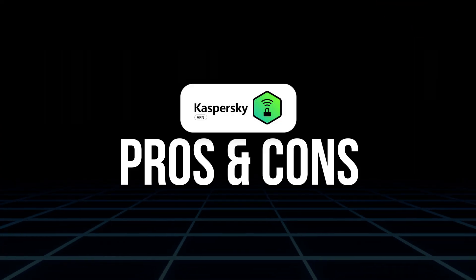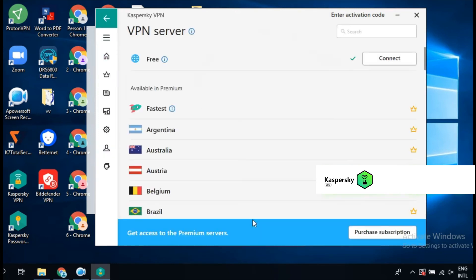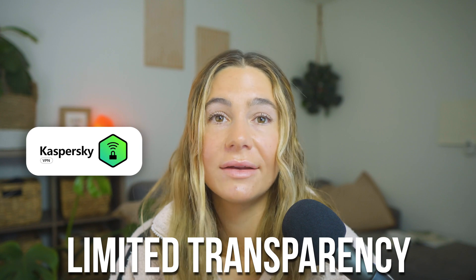Let's break down some pros and cons. Starting with the pros: it's super easy to use, especially if you're already in the Kaspersky ecosystem. It has strong encryption with the Hydra protocol for great speed and stability. There's also a kill switch, split tunneling, and auto-connection features. It works on all major devices and unblocks most major streaming services, and it's a solid value if you bundle it with the antivirus. On the cons side: there's limited transparency compared to audited VPNs, no dedicated servers for torrenting, and it's not the most reliable for bypassing advanced geoblocks.